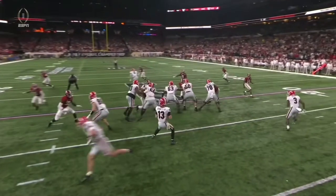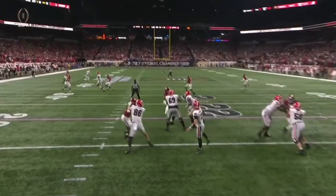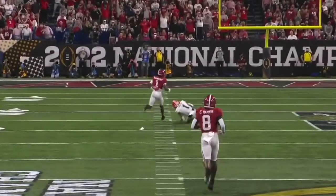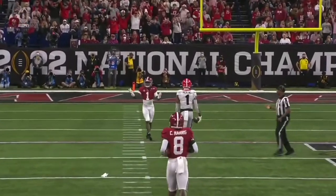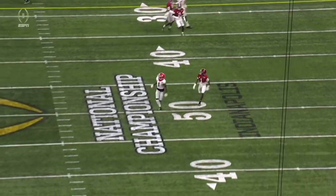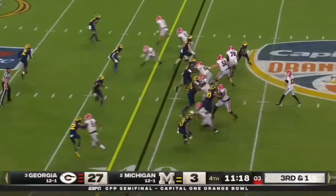This is a matchup we wanted to see. To the left, he gets inside of him, safeties are caught up on the crosser, so it's one-on-one. But what a throw by Bennett to put it up into the air, to give Pickens a chance to get separation and then go get the ball and lay out.